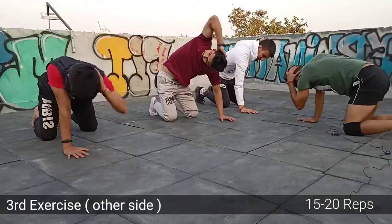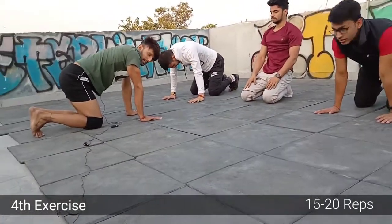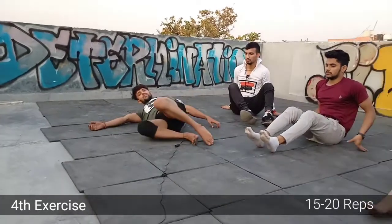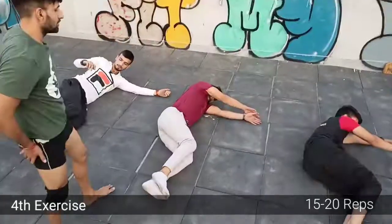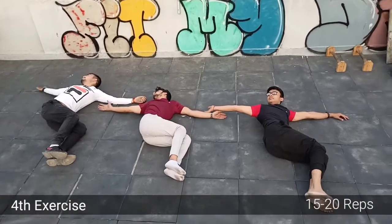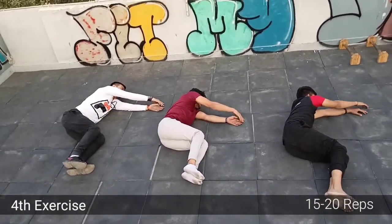The next exercise we are doing is the open book stretch. How do you do it? First of all, you have to get into a lying down position. You have to fold your knees so your legs are at a 90-degree position. After that, you have to keep both hands out like this, and after rotating with fingers, make a half circle.